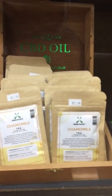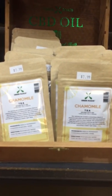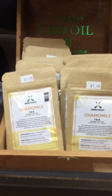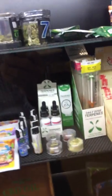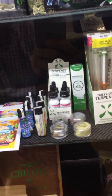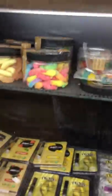Here is a chamomile tea which is infused with CBD. It is good for stomach aches, calming, reducing anxiety, and promoting a restful sleep. Here we have the daily dose terpenes from Green Roads. Green Roads makes a lot of CBD products in pill forms as well as edibles. We also carry a brand called Just CBD which has incredible edibles that are very popular.